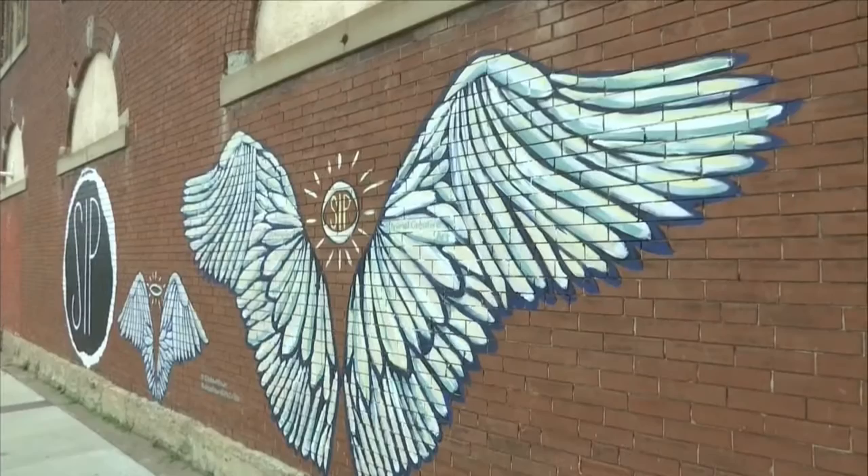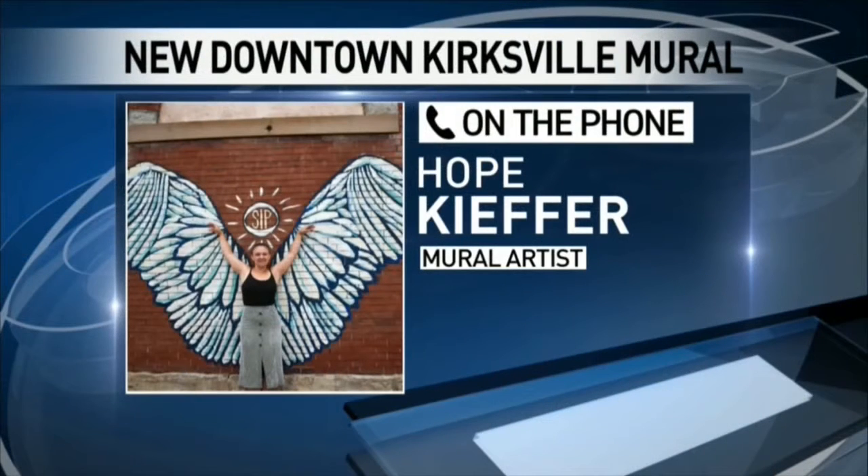Everyone who walks by is free to take a picture with the wings and send them to Hope Kiefer, the mural's artist. She described it as anything other than just a really cool interactive spot to take photos and to make downtown a little bit prettier.